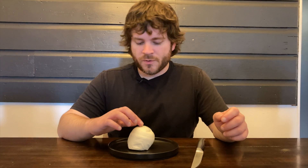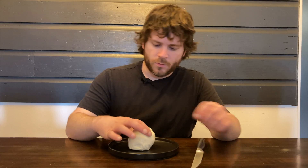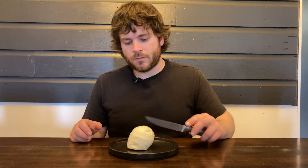This is fresh mozzarella, so this is a soft cheese. It looks like a snowball. I've never eaten this soft cheese before, so let's see what it's like.